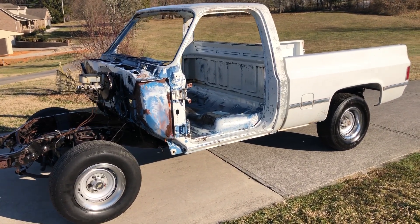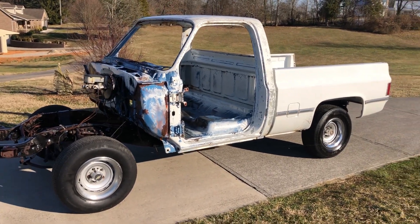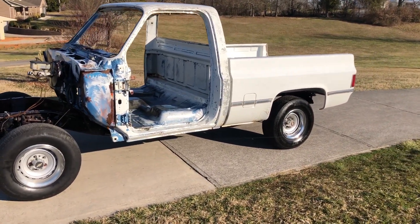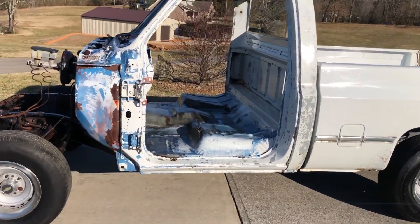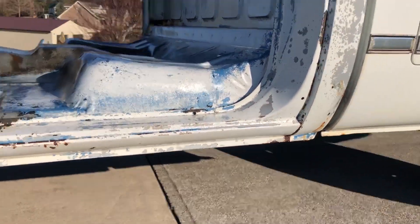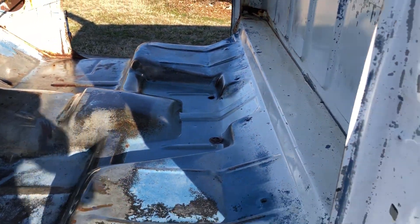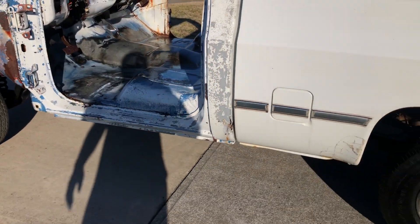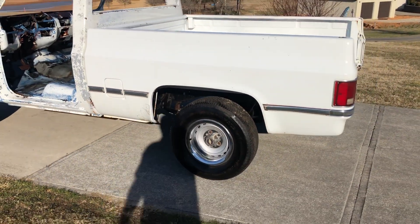I do have a clear title — not a rebuilt title, a clear Tennessee title for this truck. It'll make somebody a really, really good truck to build. It's hard to find one that's this solid — look at that rocker, look at these floor pans. If you've got a rusty truck you can transfer all the parts into it, or maybe you've got a long bed truck and you wanted a short bed — this is your truck.